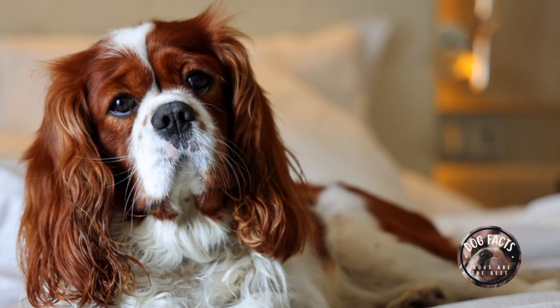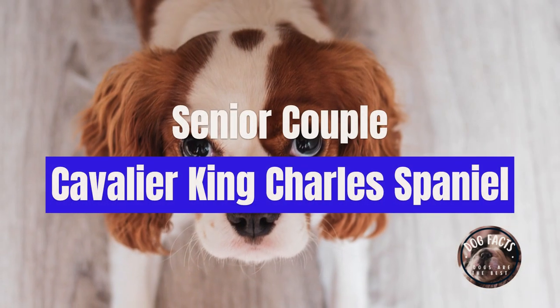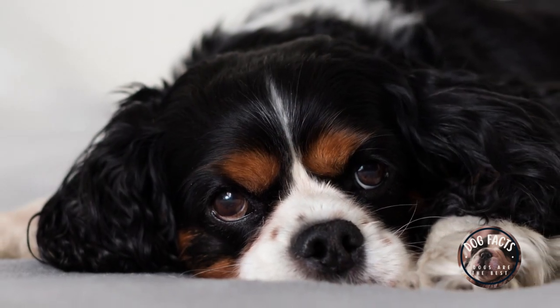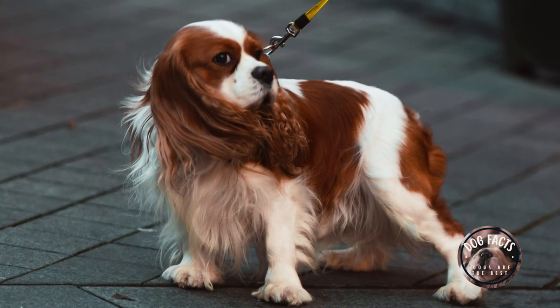The best kind of dog for a senior couple living in a retirement community is a Cavalier King Charles Spaniel. Cavalier King Charles Spaniels are small, gentle dogs that are known for being good with older people. They are also relatively low-maintenance and make great companions.